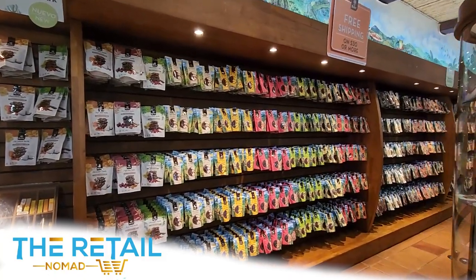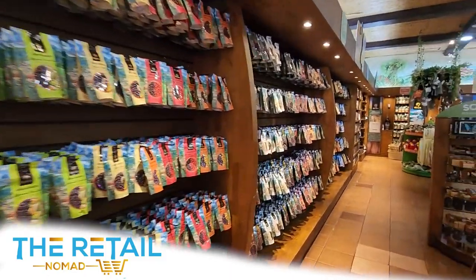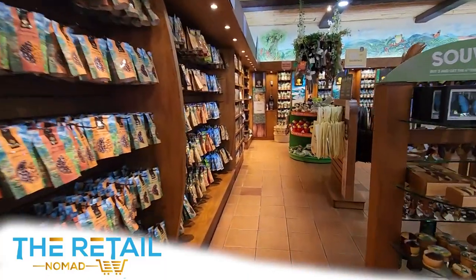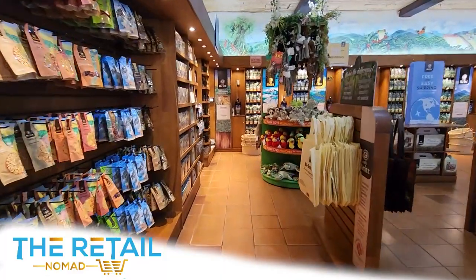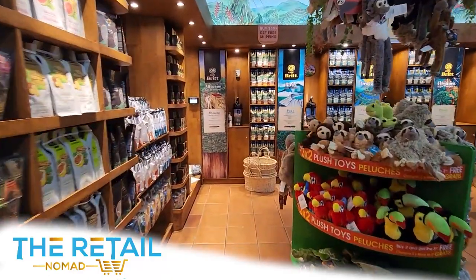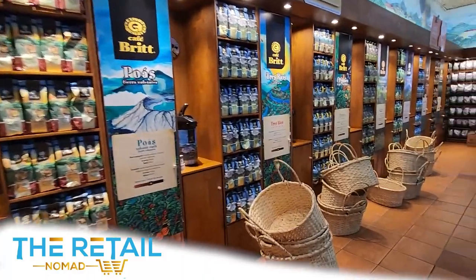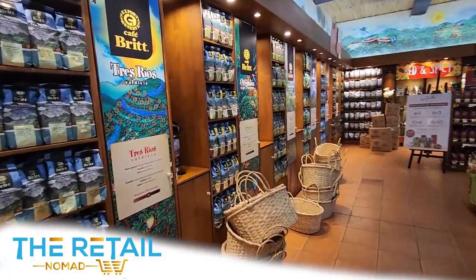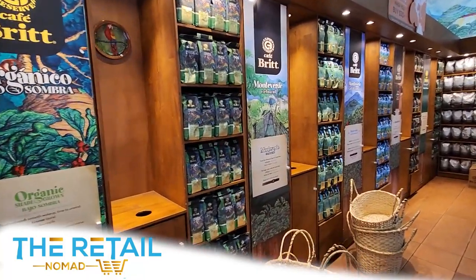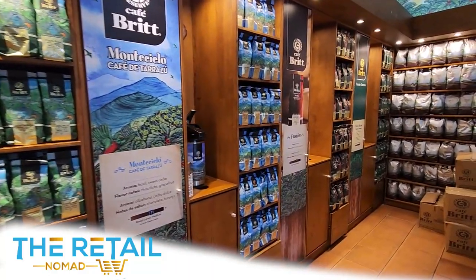As we wrap up this week's video, I wanted to dance inside the Café Brit corporate store to give you an idea of their product selection and category mix. They've got everything from chocolate-covered exotic fruits to souvenirs, stuffed animals, cigars, and so forth. It is really well merchandised — selections by category, with organics, t-shirts, hats, and more. Really nice looking store here in Adadia, Costa Rica.